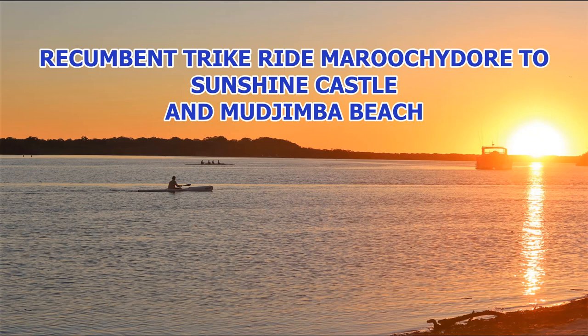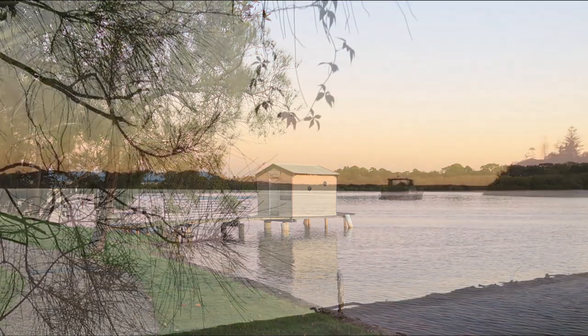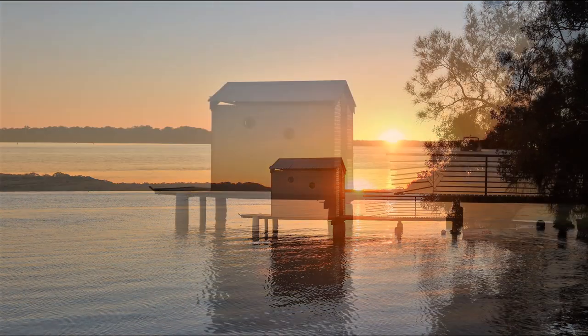Hello, this is Pam from Down Under Recumbent Trike Ventures. Before our ride this morning I strolled down to the river and took these pictures of the beautiful sunrise.